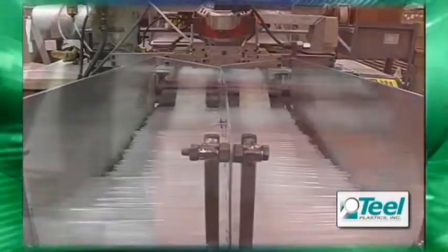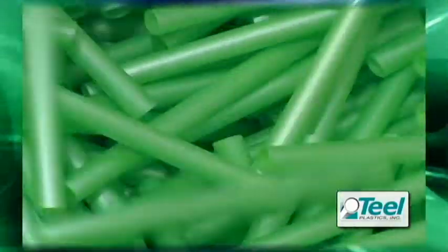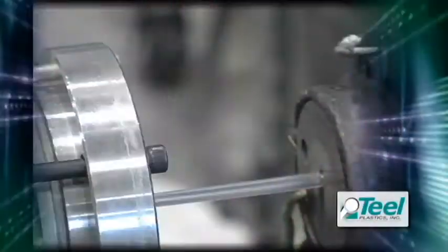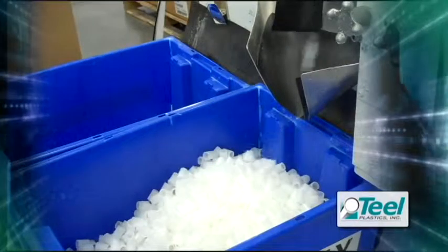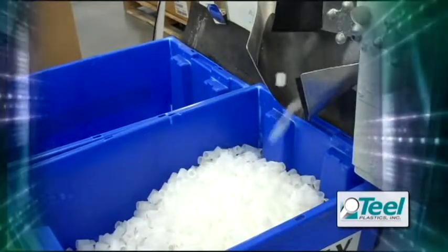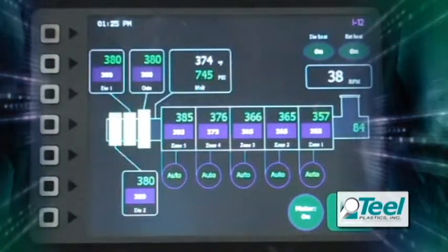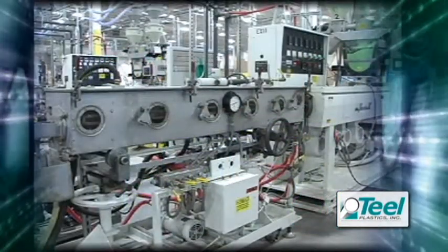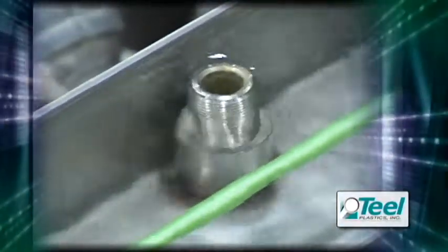Plastics extrusion is a high-volume manufacturing process in which raw plastic materials are melted and formed into a continuous shape. Plastics are excellent thermal insulators and therefore do not cool quickly. Compared with steel, plastic conducts its heat away 2,000 times slower. In a tube or core extrusion line, a sealed water bath is kept under a carefully controlled vacuum to keep the newly formed molten tube or core from collapsing.